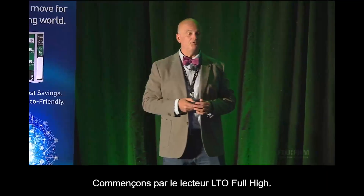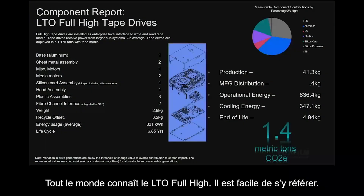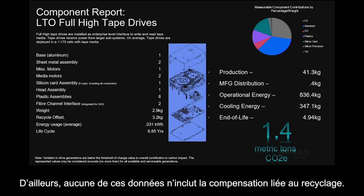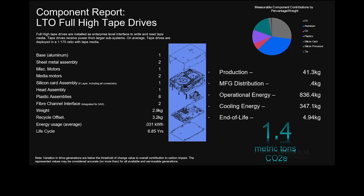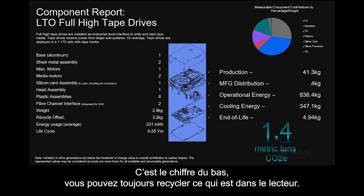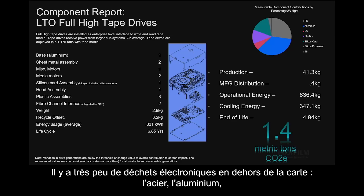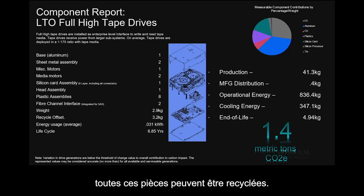Let's start off with LTO full high. Everybody knows LTO full high — it's easy to reference. 1.4 metric tons of CO2e. By the way, none of this data includes offsets for recycling. So that bottom number, you still get to recycle what's in the drive. There's very little e-waste — the steel, the aluminum, all of those pieces can be recycled.